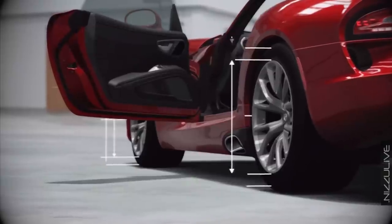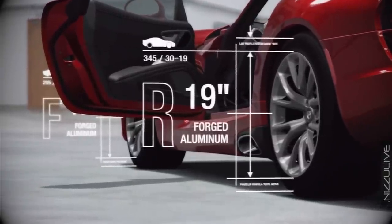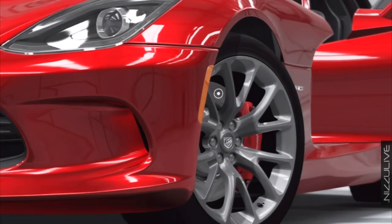The Viper GTS is equipped with 19-inch five-spoke forged aluminum rear wheels and slotted disc brakes.